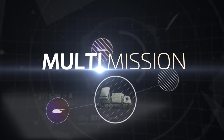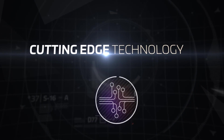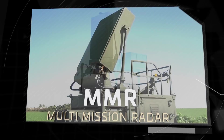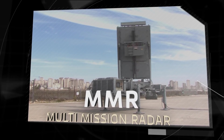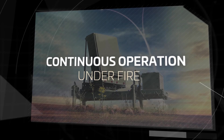Multi-mission. Cutting-edge technology. The best solution in the modern battlefield. Elta MMR — Multi-Mission Radar. Continuous operation under fire.